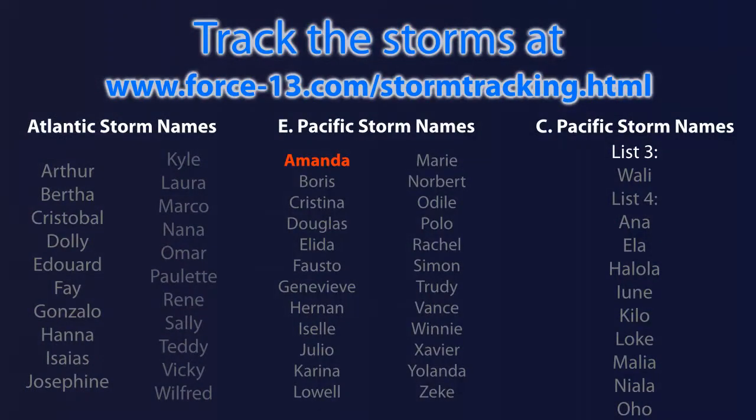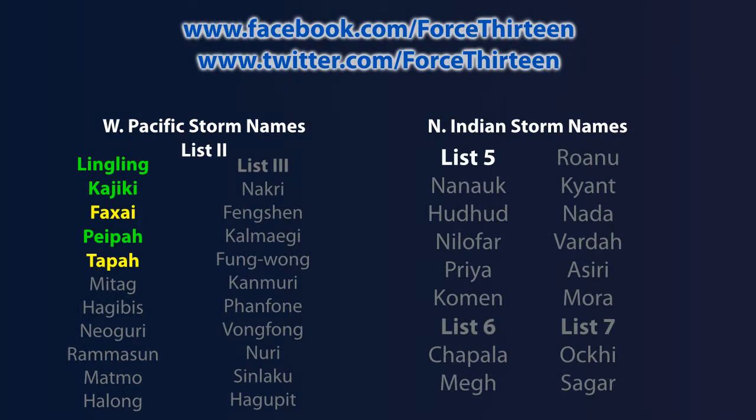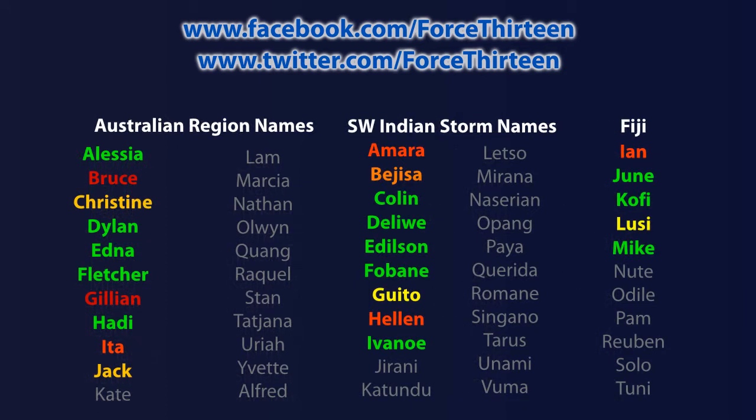In the eastern Pacific we've had Amanda — a high-end Category 4 — and we may see the arrival of Boris very soon, or the arrival of Tropical Storm Arthur in the Atlantic. In the western Pacific, the next storm name is Mitag; Faxai and Tapa were the last two, both Category 1 typhoons. The next Indian Ocean name, should one of those disturbances form, is Nanak, followed by Hudhud. In the Australian region the next name is yet to come, in the southwest Indian Ocean it's Jirani, and in Fiji it's Newt.